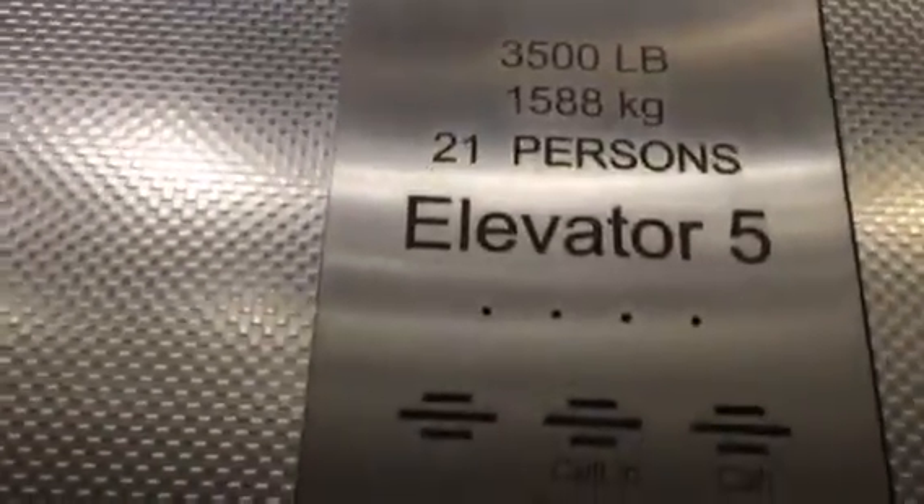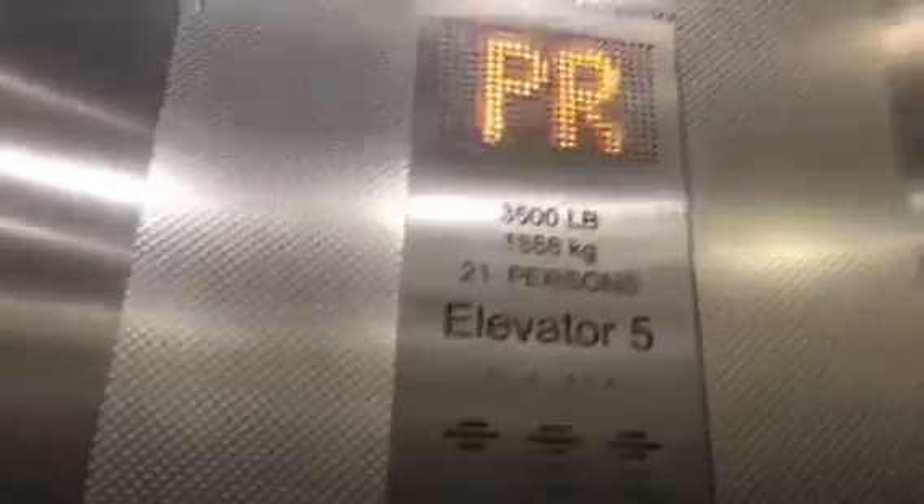Back to our close. Probably was going for the stairs anyway. 3,500 pounds, 1,588 kilos with 21 people.